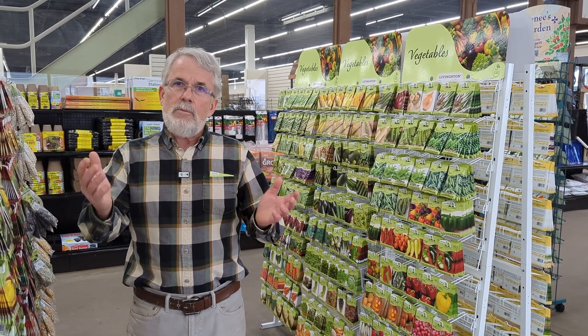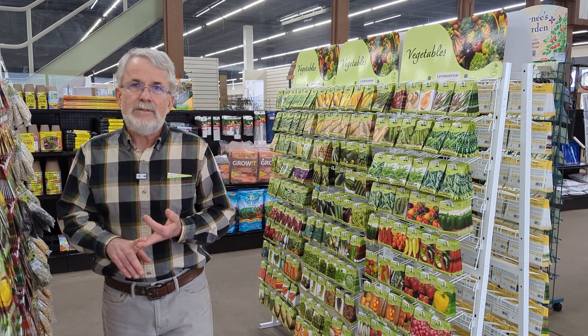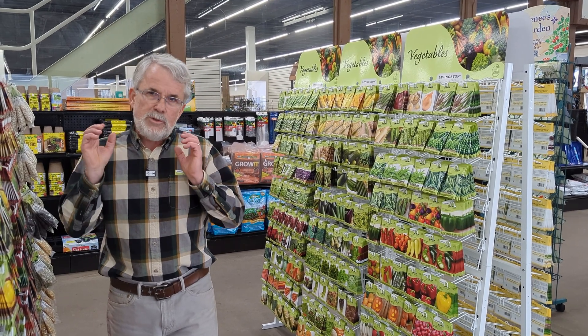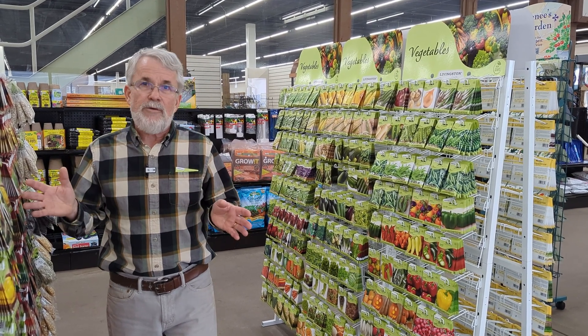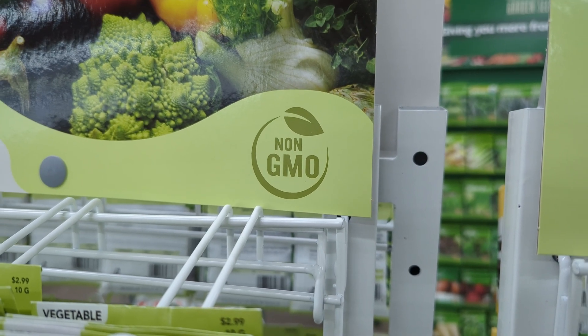GMOs you just aren't going to find in retail. That's almost exclusively for farmers who are growing alfalfa, corn, soybeans, and many of those other large grain-type crops. So those are specifically out there.